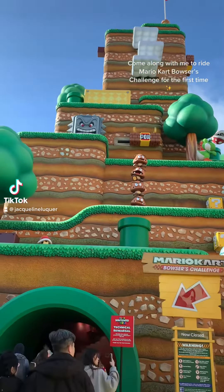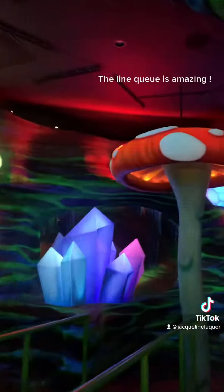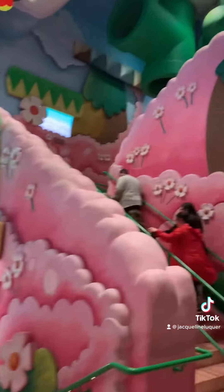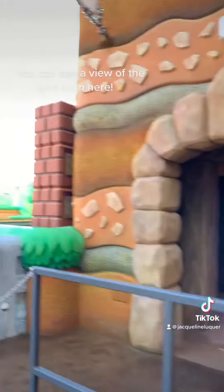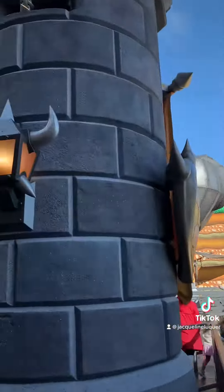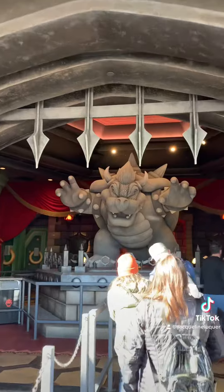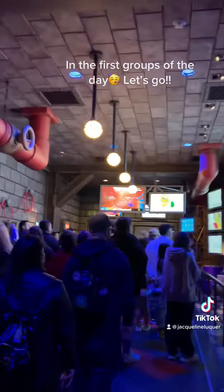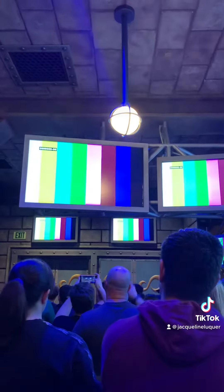Come along with me to ride Mario Kart Bowser's Challenge for the first time. The line queue is amazing. You can see a view of the land from here. In the first groups of the day, let's go. It's so exciting.